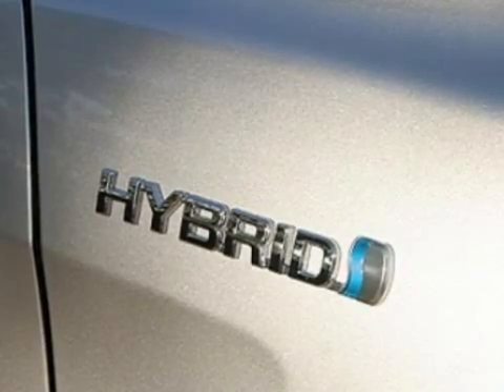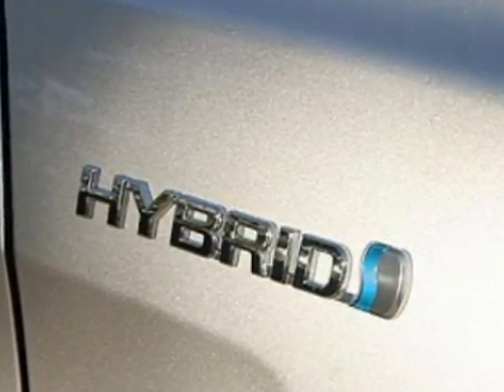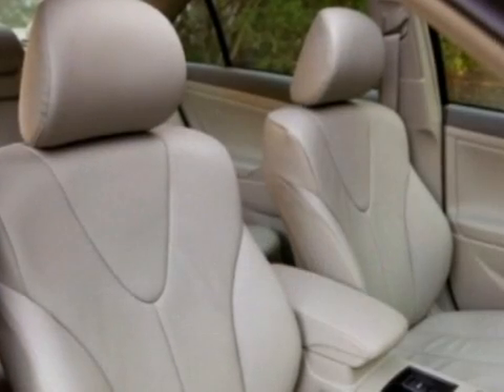If all this sounds great, the problem is that natural gas vehicles don't have a huge driving range, which is a major problem since so few fueling stations sell natural gas. That's why Toyota's hybrid technology is the perfect choice to combine with a natural gas engine.